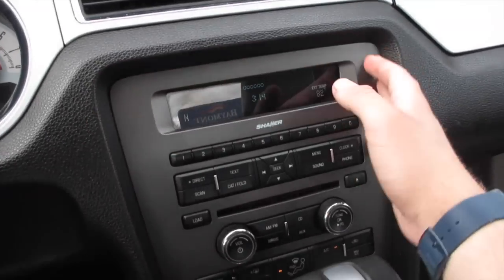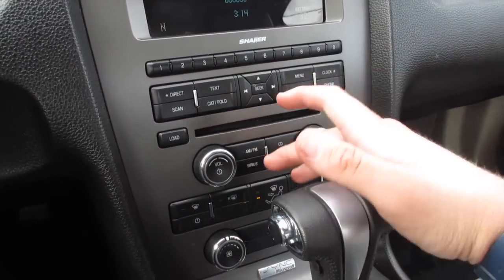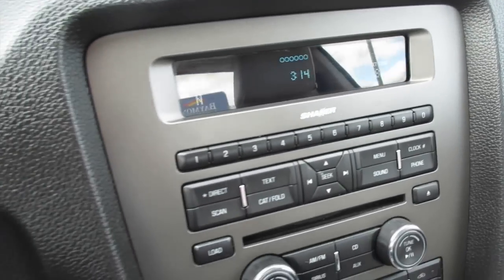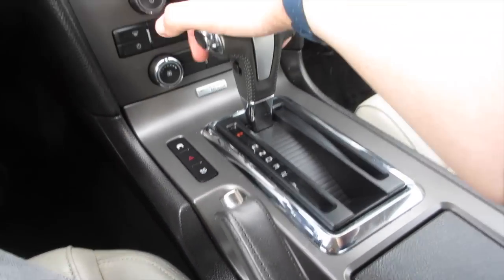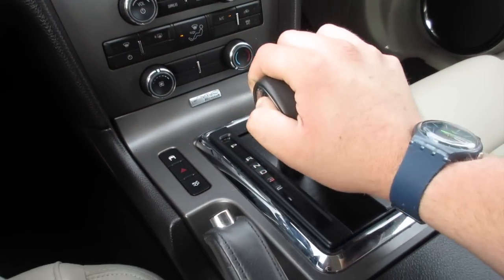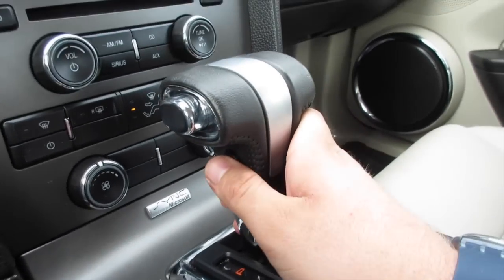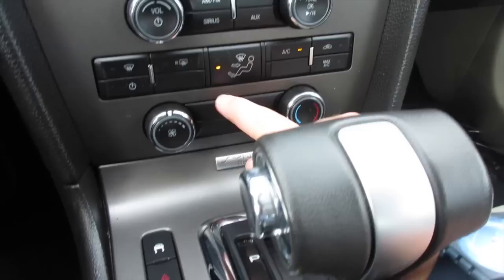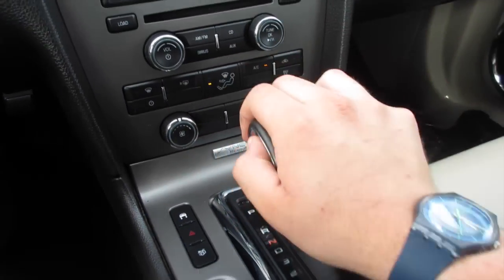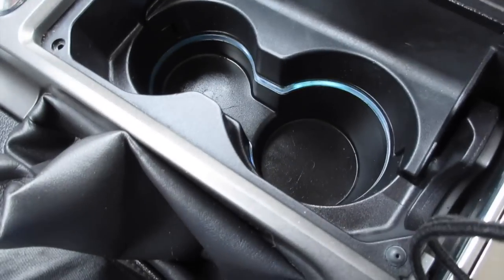Down here you have your Shaker 500 audio system — 500 watts, AM/FM/Sirius/CD and auxiliary. Very nice system, very easy to use, and it sounds excellent. Down here you have your traction control on and off, your hazards, and your trunk release. This vehicle does come equipped with a five-speed automatic, selectable right here — you can turn your overdrive on and off. Down here you have your single-zone climate control, very nice and simple to use.